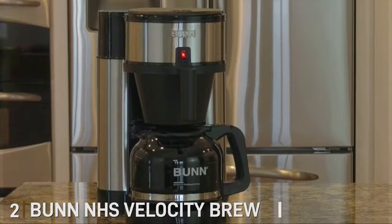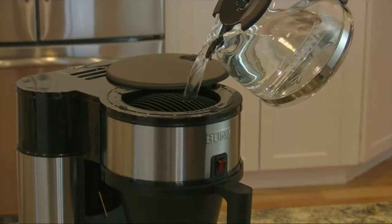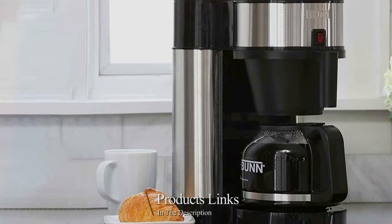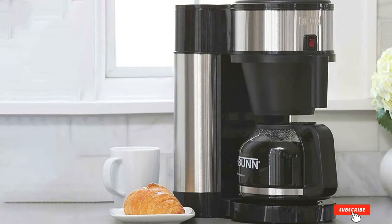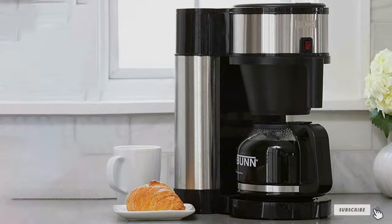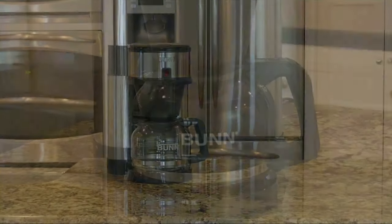Moving on to number 2, we have the Bunn NHS Velocity Brew 10 Cup Home Coffee Brewer. If you crave a hot cup of coffee in a hurry, the Bunn NHS Velocity Brew 10 Cup Home Coffee Brewer is a stellar choice. This coffee maker is designed for speed, and it's perfect for those who can't wait to savor their morning brew.